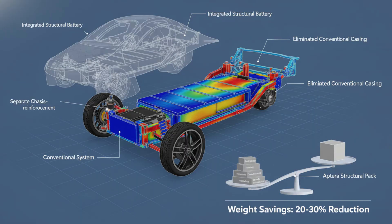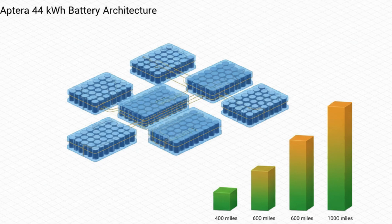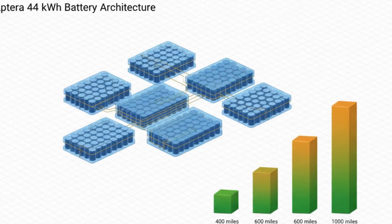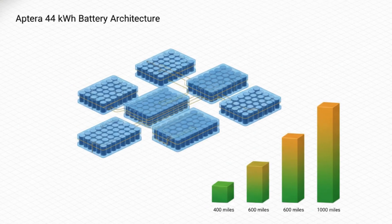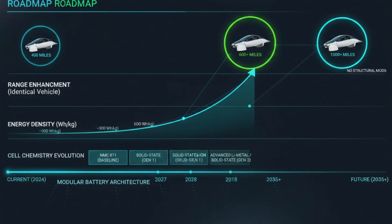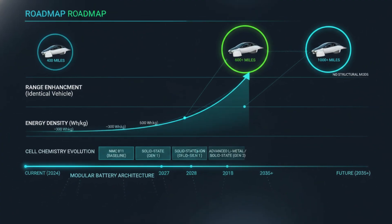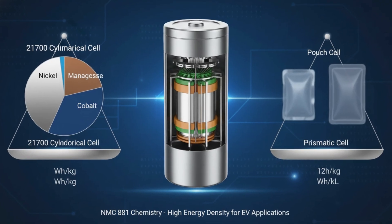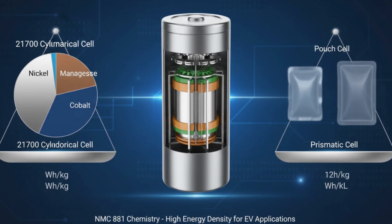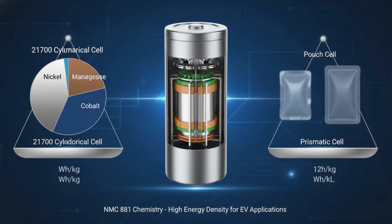At the core of Aptera's launch edition sits a 44-kilowatt-hour battery pack. That number alone doesn't sound impressive in a world where electric cars routinely carry 75, 90, or even 100 kilowatt-hours of energy. But that's exactly the point. Aptera isn't trying to win by brute force. It's trying to win by intelligence.